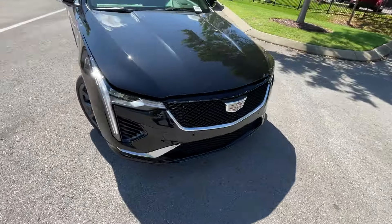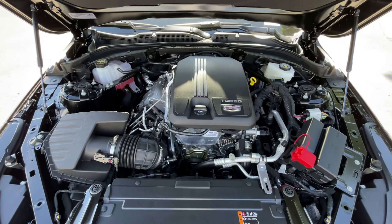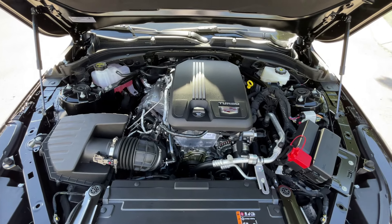As we come back around to the front, just a quick look in the engine bay — 2-liter turbocharged 4-cylinder.